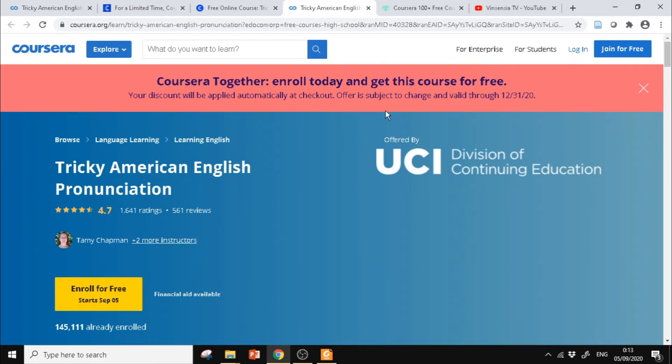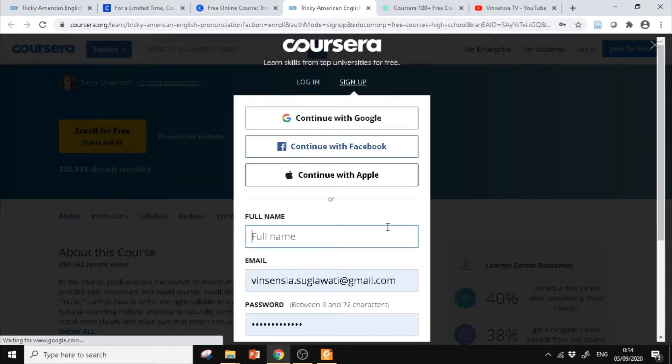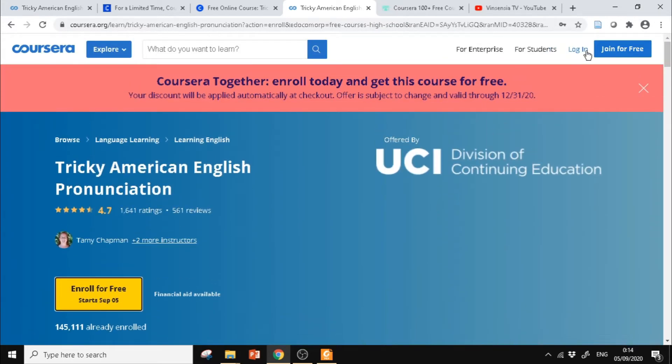Setelah itu, teman-teman klik Enroll for free. Kalau belum bikin akun, harus mengisikan nama, email, dan password untuk daftar. Tapi kalau sudah punya akun, langsung saja login.